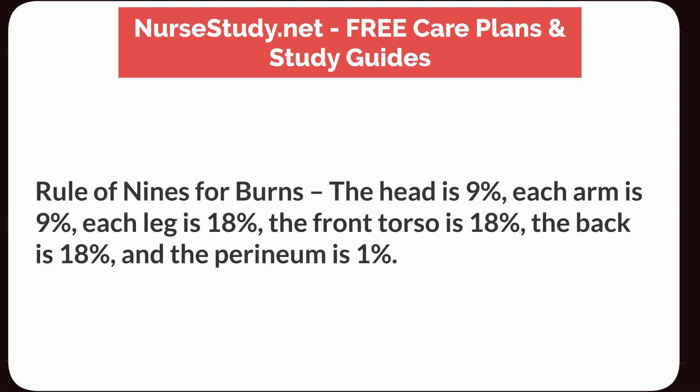Rule of nines for burns: the head is 9%, each arm is 9%, each leg is 18%, the front torso is 18%, the back is 18%, and the perineum is 1%.